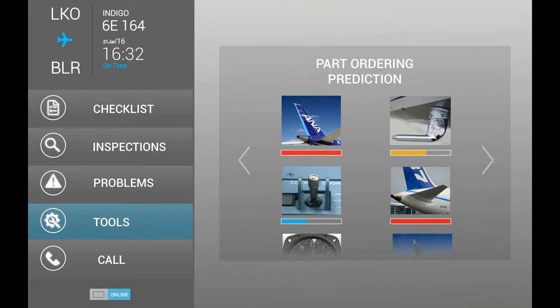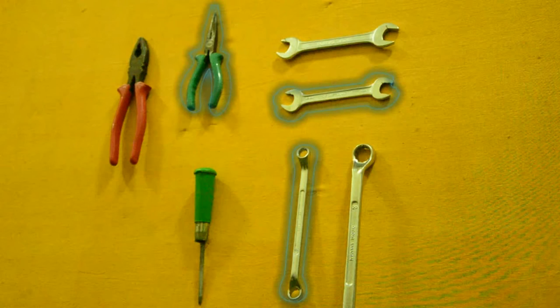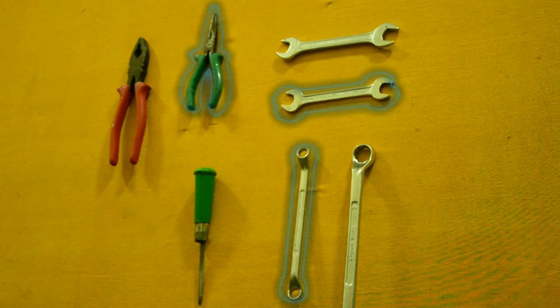In the back end, Megamind keeps a check on the fault history. Based on that, it predicts the parts required to be replaced, which can be collected or ordered beforehand.